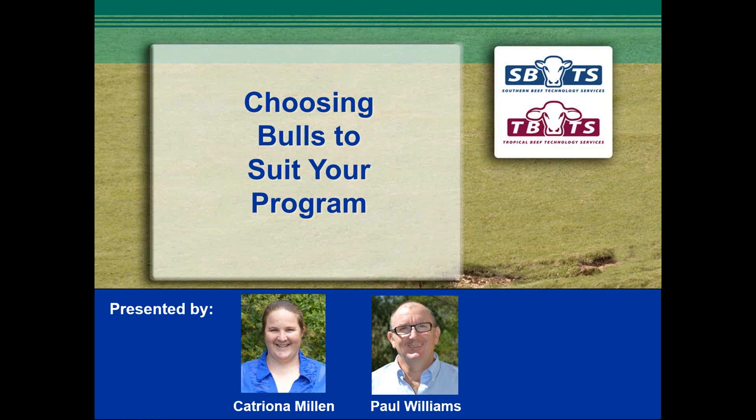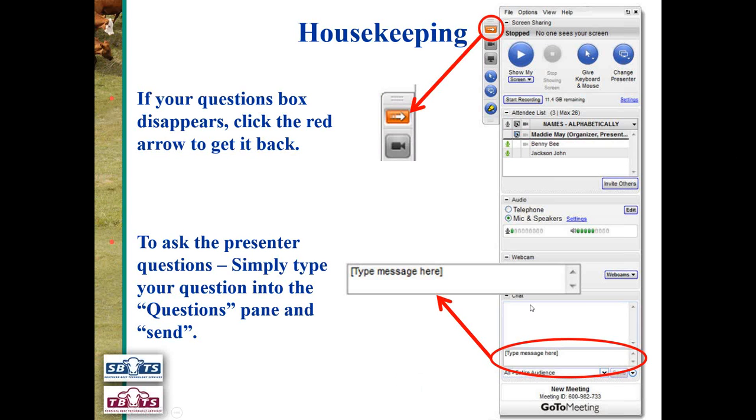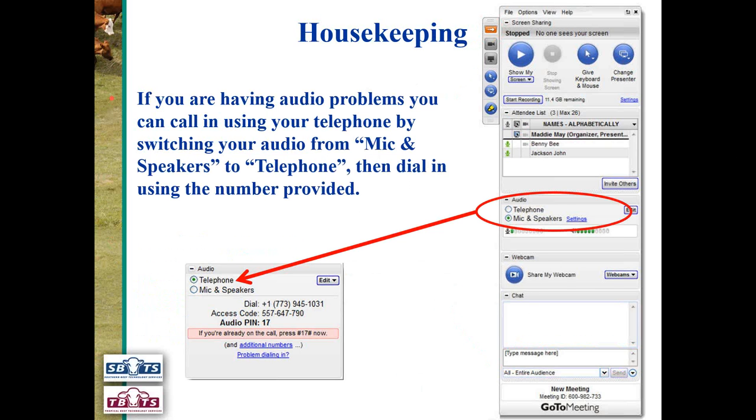I'll just go through a bit of housekeeping to start. If you have any questions and the question box disappears, click the red arrow at the top to get it back. To ask the presenter a question, simply type your question into the question panel box and press send. If you're having any audio problems, you can use your telephone by switching to audio mode from mic and speaker to telephone and then dialling using the number provided. On that note, I'll hand you over to Katrina.